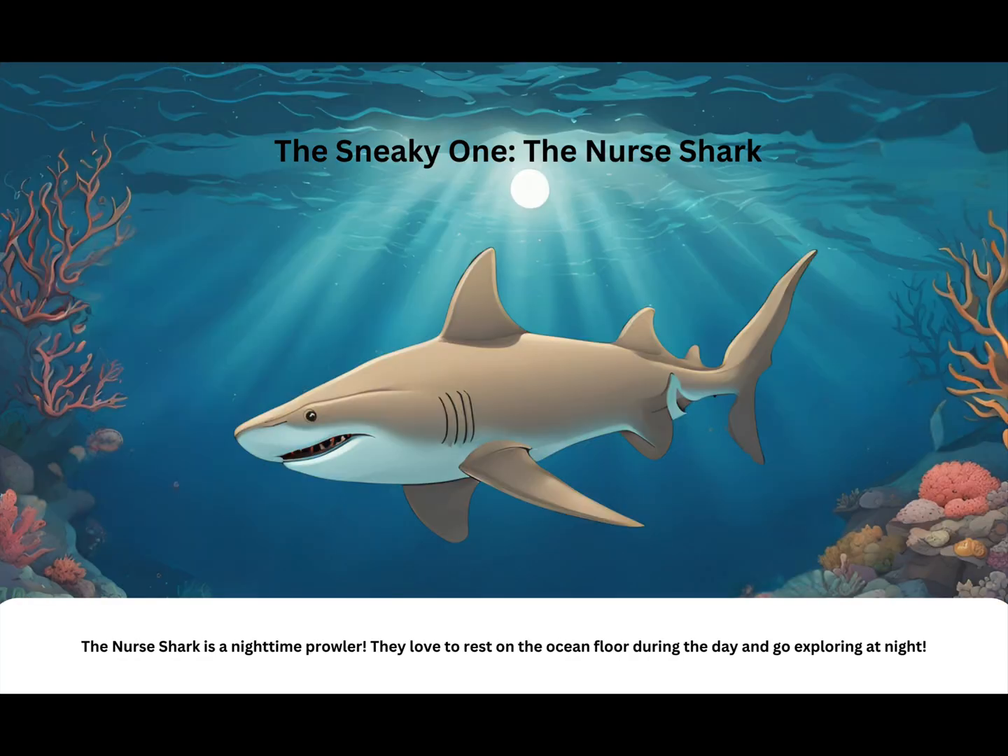The sneaky one: the nurse shark. The nurse shark is a nighttime prowler. They love to rest on the ocean floor during the day and go exploring at night.